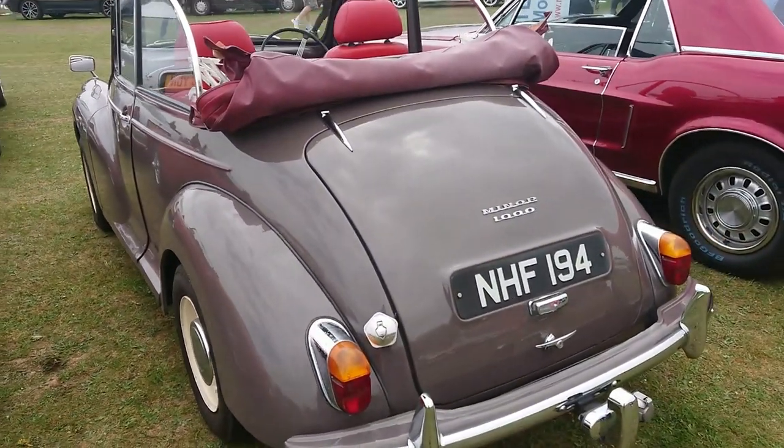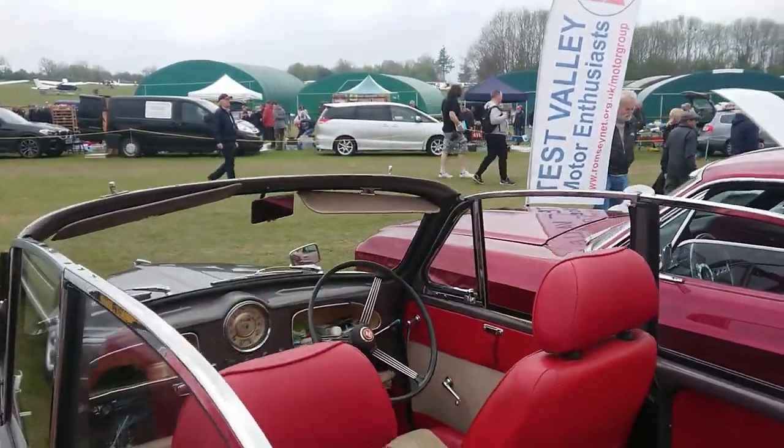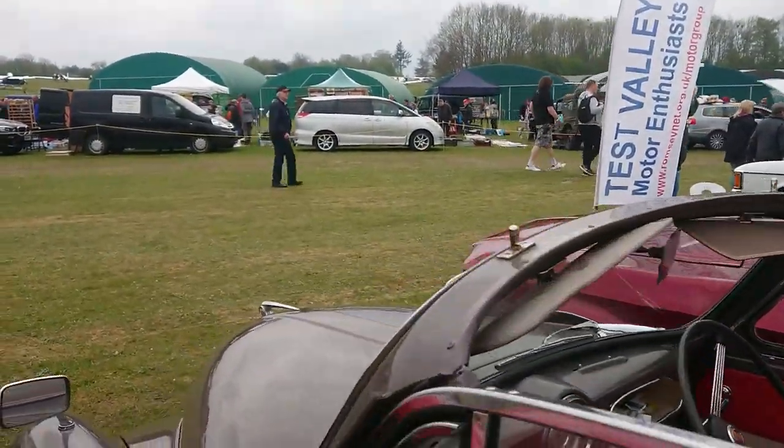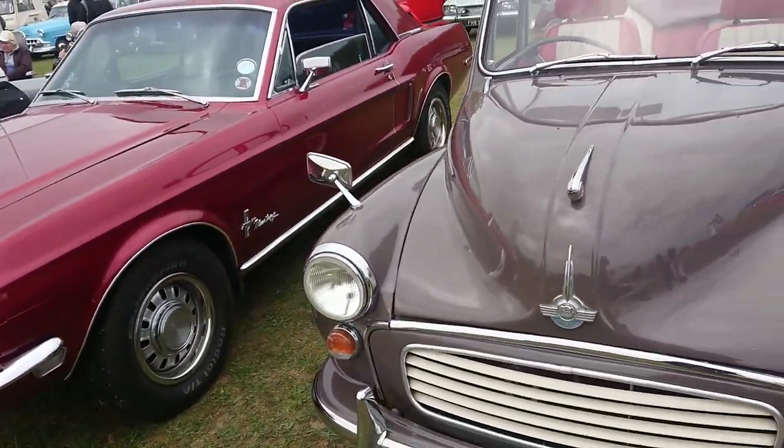Morris Minor 1000 convertible — this has the earlier steering wheel in it and also the later wiper, so it's after 1962. It'd be the 1098cc version.